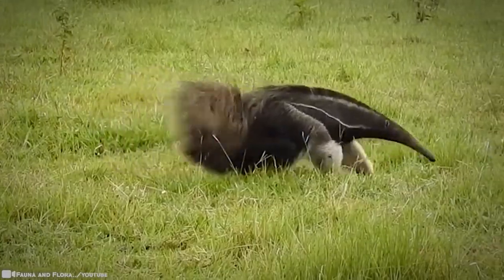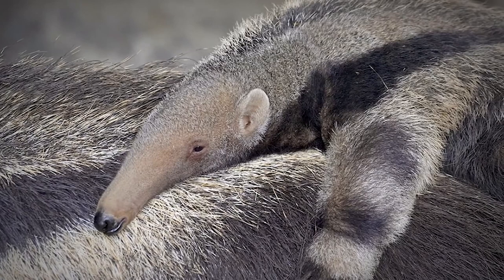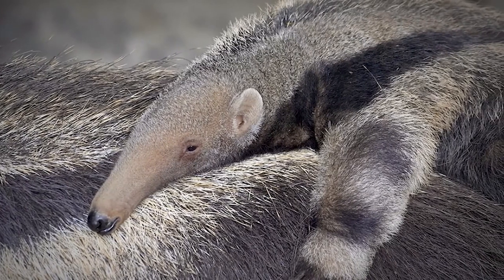The creatures assume a standing position when they feel threatened, sometimes referred to as an anteater's hug. But they're not looking for affection — it's a red flag.